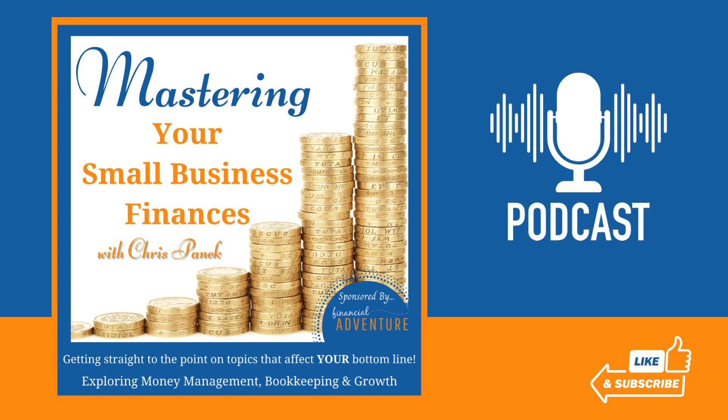You're listening to the Mastering Your Small Business Finances podcast, where we get straight to the point on topics that ultimately affect your bottom line. As an entrepreneur with a small business, money management, growth, and marketing — they all affect your bottom line. I'm your host, Chris Ponick. I'm a certified public accountant, and I've been helping small business owners like you navigate and easily understand these complicated topics for over 25 years.